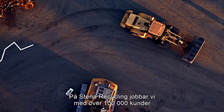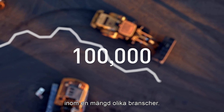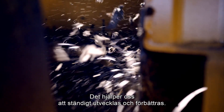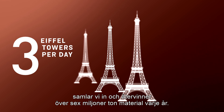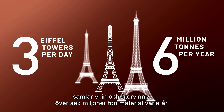At Stena Recycling we work with more than 100,000 customers across a wide range of industries. This helps us continuously learn and improve. Together with our customers we collect and recycle over 6 million tonnes of material every year.